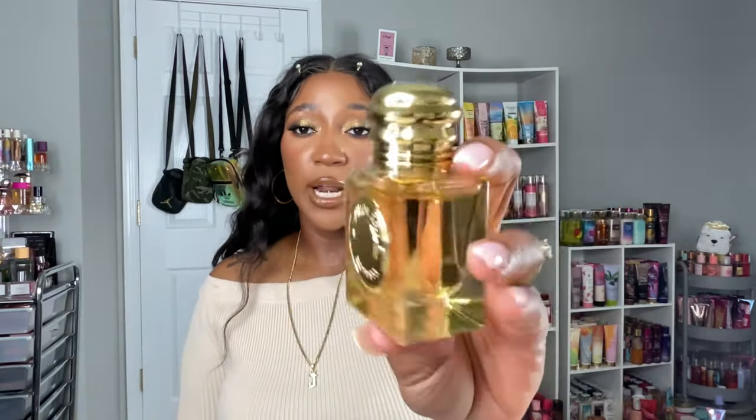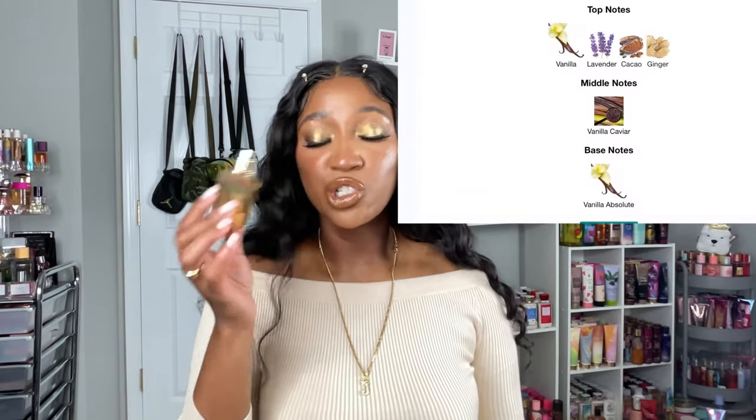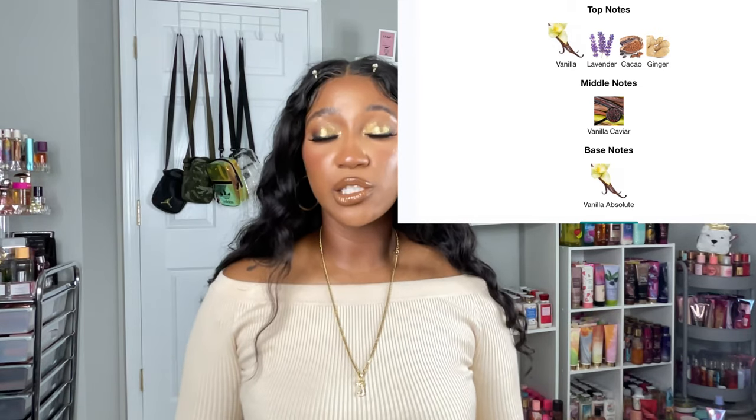I ended up getting it as a gift, and I'm grateful for it. I absolutely love the bottle — it screams classy, elegant, pretty, and luxurious even in this small one-ounce size. The scent is definitely a lavender, gingery, freshie vanilla. When it dries down I get a little bit of a cocoa-y vanilla sweetness, but it's mainly that fresh, gingery vanilla that reminds me of Alien Goddess — not saying they're dupes, just a similar scent profile.